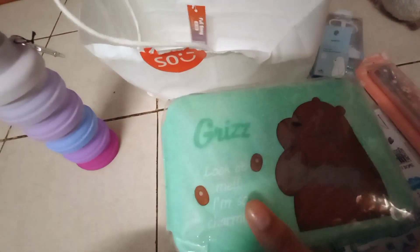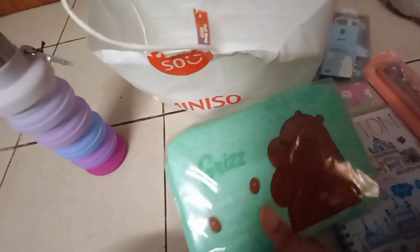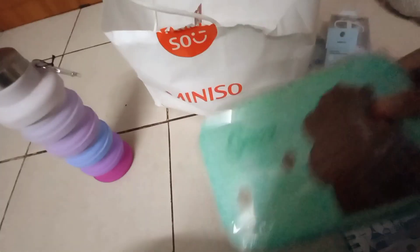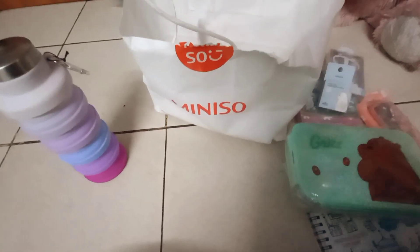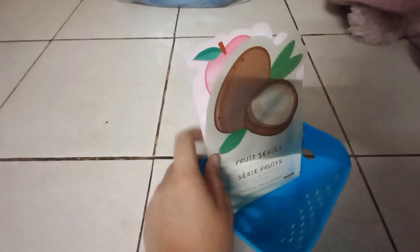It has all the Brighton stuff on it. Next up is my lunch box which says Grizz on it — it also has Grizzly Bear from We Bare Bears, one of the three brothers. Last but not least, we have this cute little keyring also from Brighton. You can collect these as souvenirs and it's really cute — one of my favorites from this shopping.